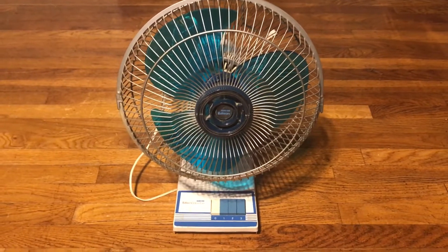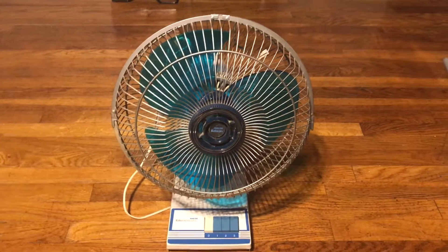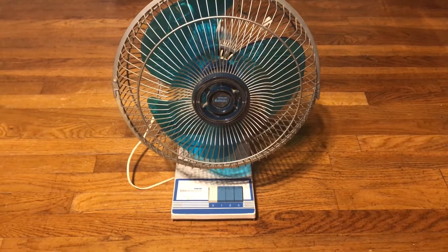It moves good air as well. It was definitely from either the 80s or the 90s. I paid about five dollars or less for it — it wasn't too expensive.